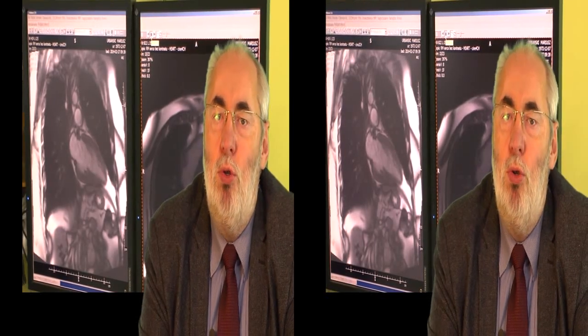W fazie skurczu aparat nie generuje promieniowania jonizującego. To rozwiązanie nie pozwala jednak na ocenę motoryki serca i ogranicza badanie jedynie do oceny stanu tętnic wieńcowych. W badaniu z bramkowaniem retrospektywnym z całego pakietu akwizycji, która odbywa się przez cały skurcz serca, wybierane są tylko te fragmenty, które dotyczą fazy rozkurczowej — dając pełniejsze dane.